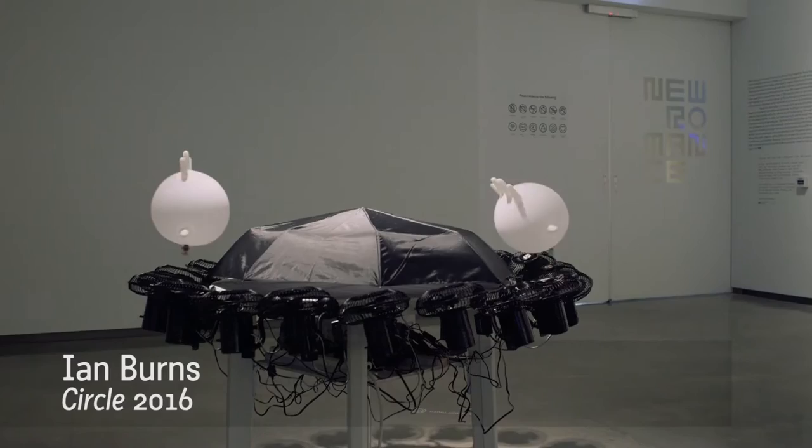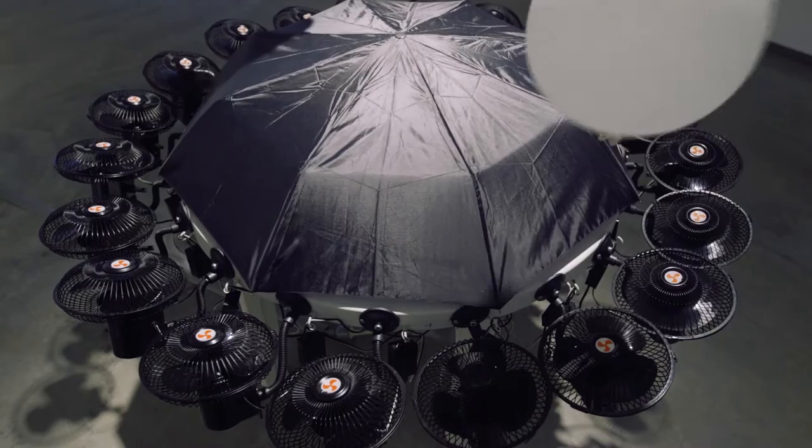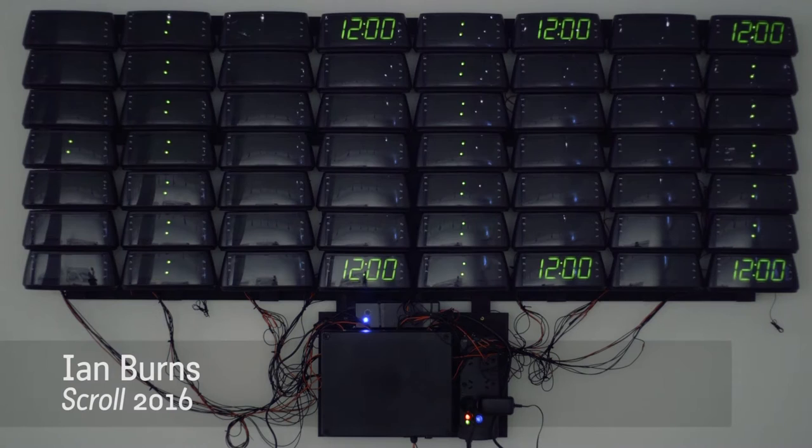My name is Ian Burns. I have two works in the show New Romance. One is called Circle, which features 20 fans screwed onto a table, an umbrella, and levitating inflated latex gloves. The other is called Scroll, which features a grid of 56 digital alarm clocks.